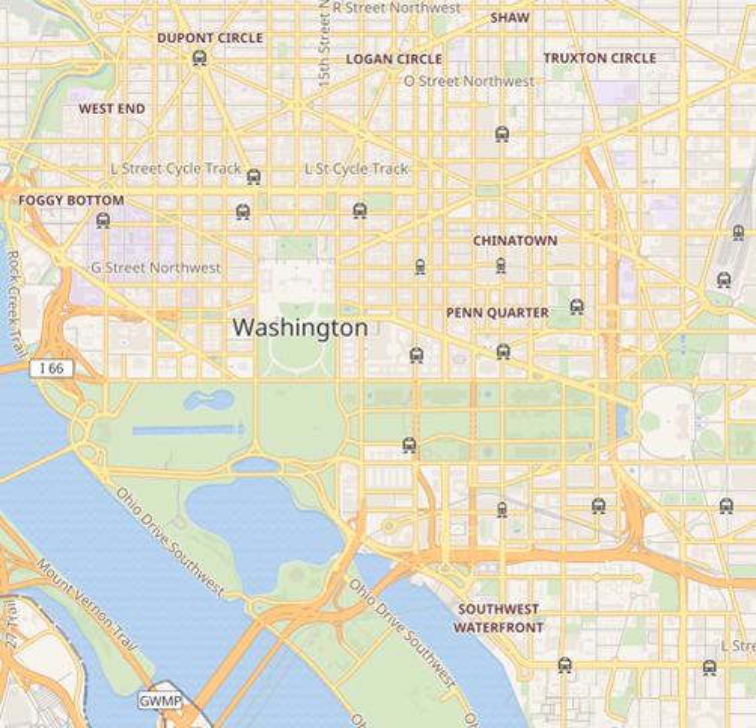In September 2009, the museum received an $8 million gift from investment firm founder William H. Gross to help finance the expansion of the museum. The museum now hosts the William H. Gross Stamp Gallery named in his honor.